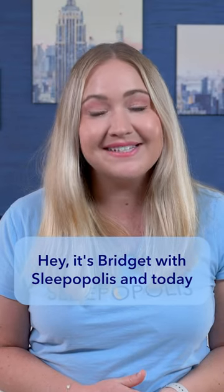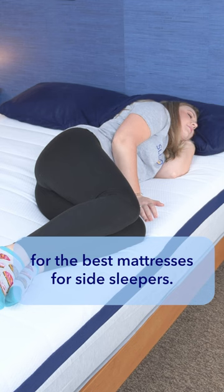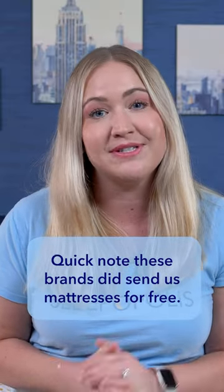Hey, it's Bridget with Sleepopolis, and today I want to go over my top three picks for the best mattresses for side sleepers. Quick note: these brands did send us mattresses for free.